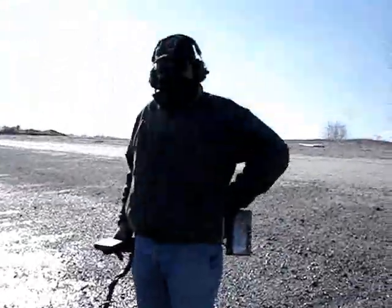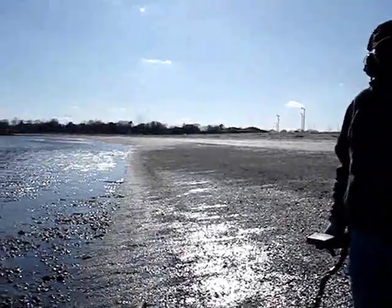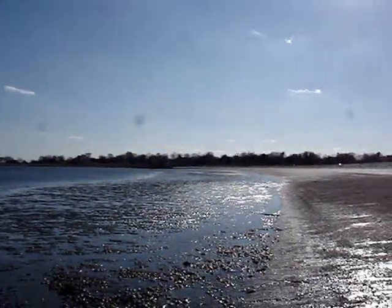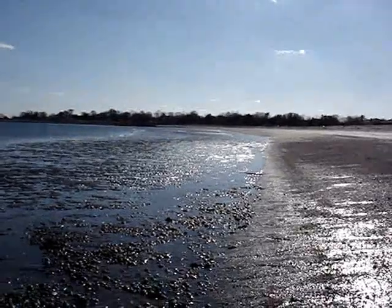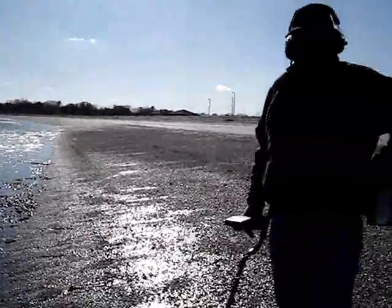I'm joined by a buddy, a hunting buddy. Hi Lou. Hi Carol. It's cold and windy out here today. We've got Craig down there and Paul, all hunting up a storm. I hope they're having a better time.